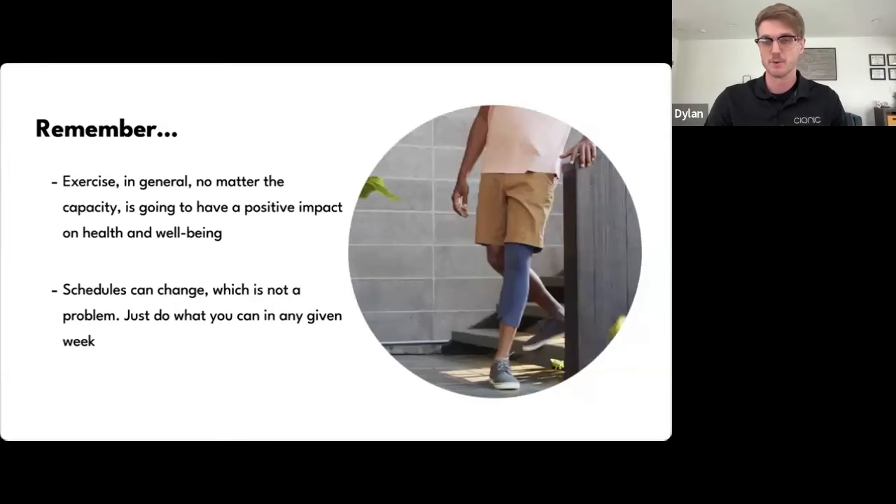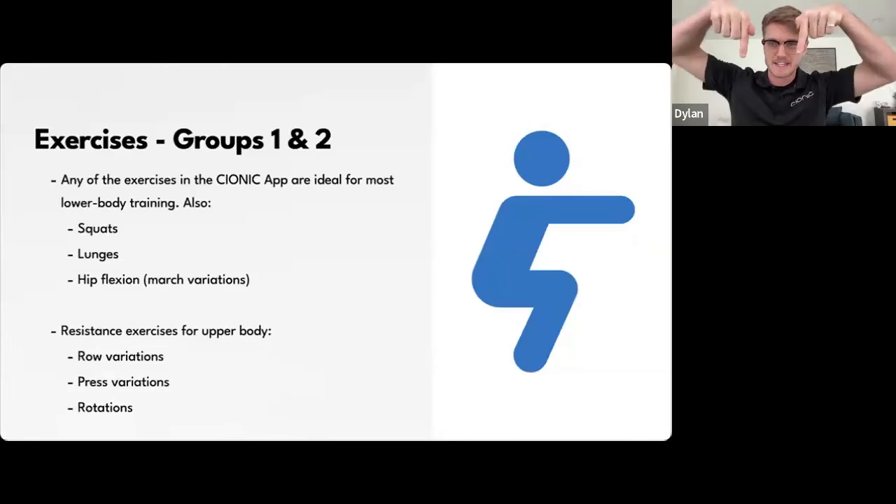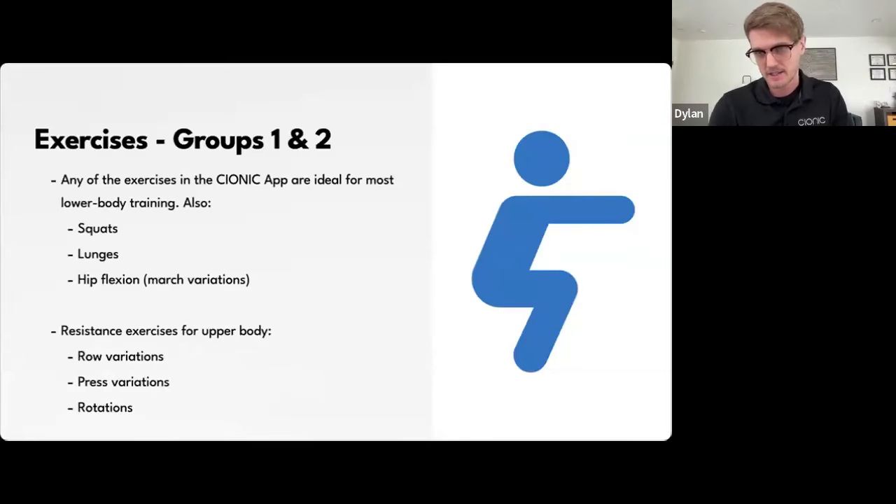Exercises for groups one and two — mild to moderate — will be demonstrated by Adam. For lower body, any exercises in the Psionic app are ideal. Refer to the previous AMA week two for an understanding of how to utilize those. However, if you're in group one or two and want to challenge yourself further, Adam will demonstrate a basic squat. You can stand in front of a chair; as long as you feel stable, you can squat down and up, using the chair for stability if balance is a concern.